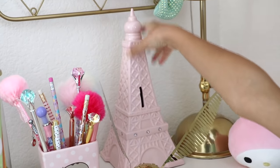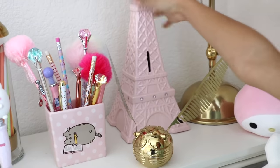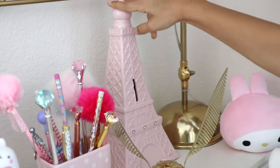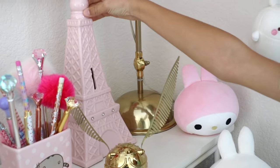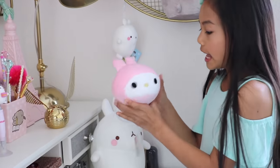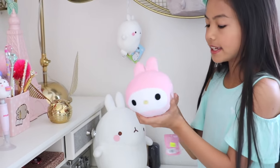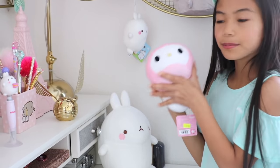Back here I have another coin bank, and this one is super heavy — I've been saving for a long time. It's filled with a bunch of quarters and stuff, and I'm actually saving up for a trip to Paris. Right here I have this My Melody plushie from BoxLunch. My sister has a bunch of these, and since they were on sale my mom got me one as well. They're super soft and super squishy.